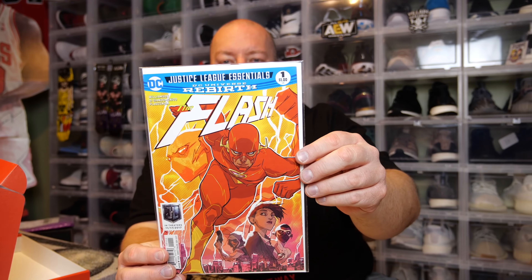The Flash number one — from September 2017, Justice League Essentials, DC Universe Rebirth. That's a nice comic right there.